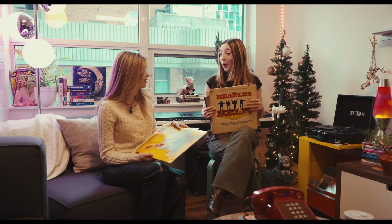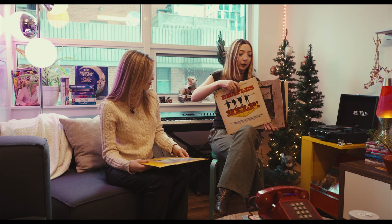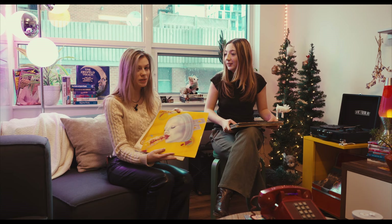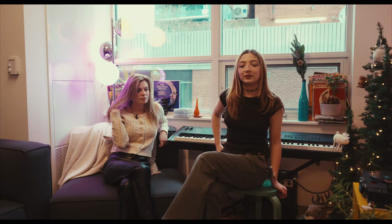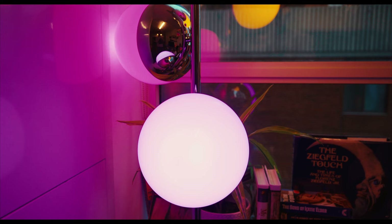We have our record player over here and we like to put some records on and just hang out in the common space. We've got all the classics — The Beatles, Led Zeppelin, The Cure, Pink Floyd, and some personal favorites too. I've got Lips Inc. to get a little funky, and the first record I ever bought, which was Ella Fitzgerald's Hello Dolly — a nice jazz record.